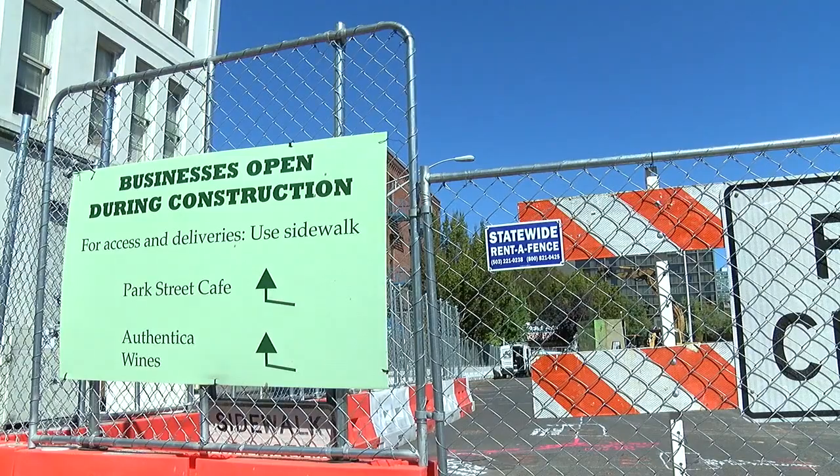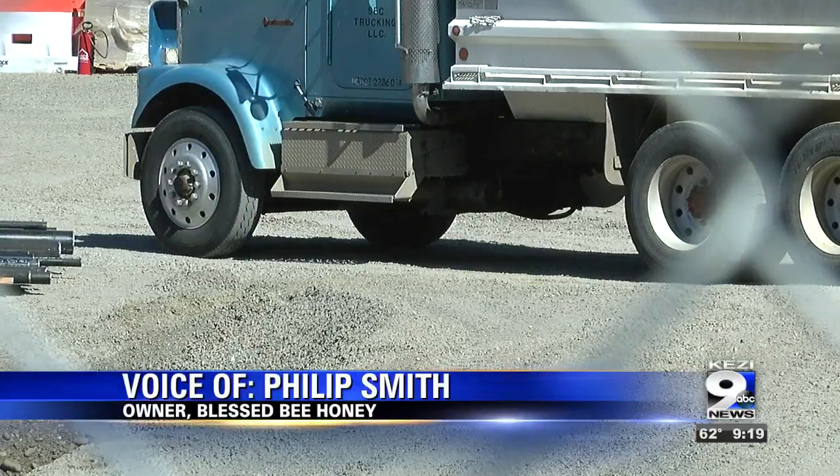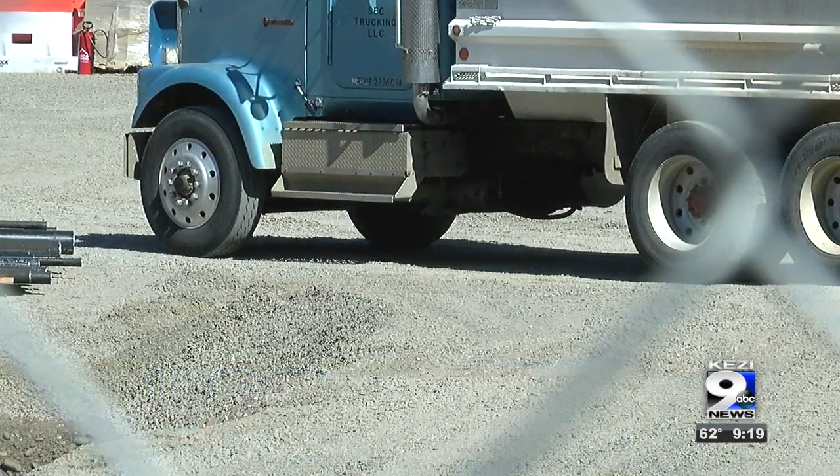Phillip Smith is the owner of Blessed Be Honey and he agrees. He says: 'I like the idea of year-round and being able to be inside if the weather is such.'